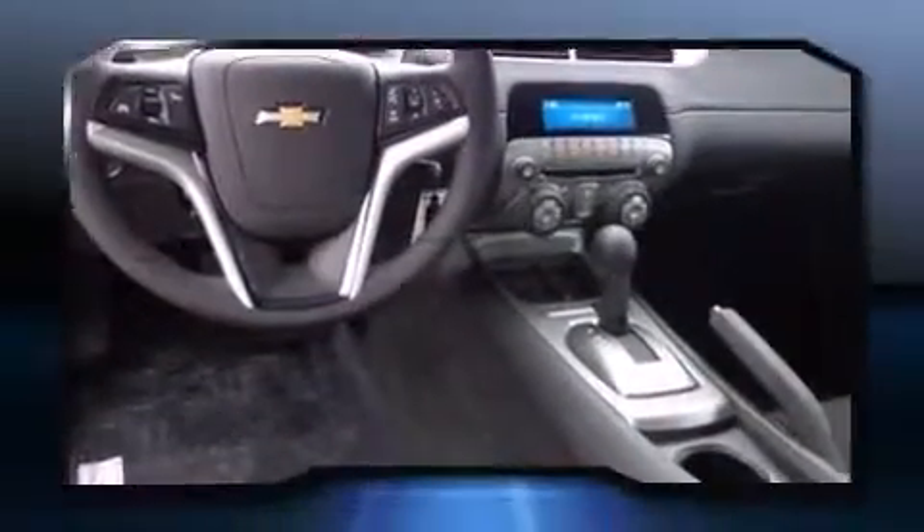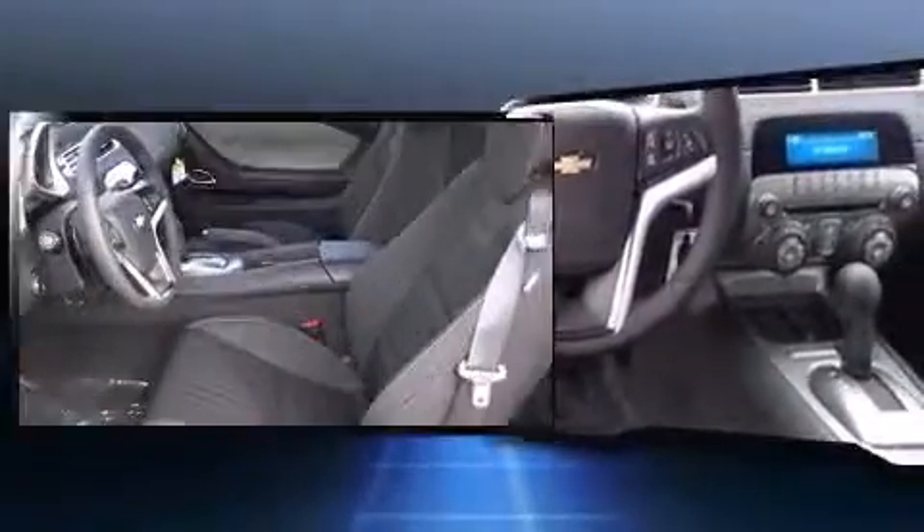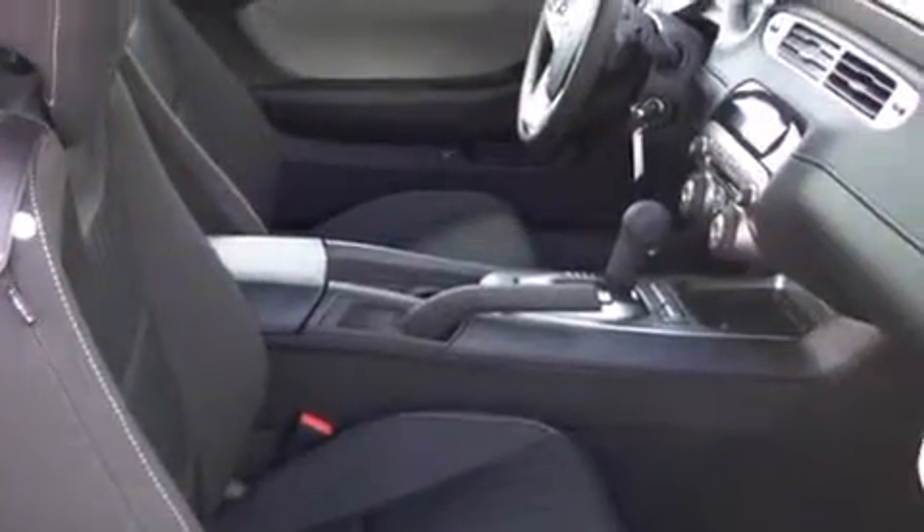Chevrolet prioritized comfort and style by including one-touch window functionality, a power seat, remote keyless entry, and much more. Audio features include a CD player with MP3 capability and six well-positioned speakers.